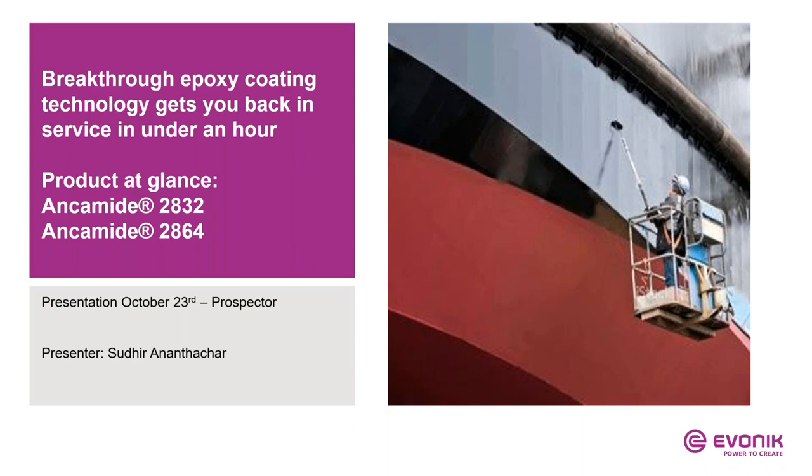Your presenter today is Sudhir Anathachar. Sudhir is Coatings Technical Manager at Evonik Corporation. He has earned his Master's Degree in Chemistry from Polytechnic University, Brooklyn, New York, and has over 20 years of formulation and application development of epoxy curing agents, industrial and architectural coatings, radiation curable coatings, and inks. Sudhir holds several patents in epoxy curing agents and radiation curable coatings.